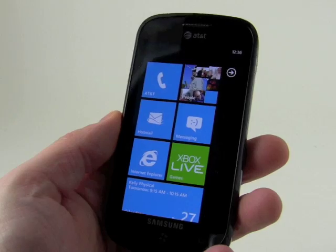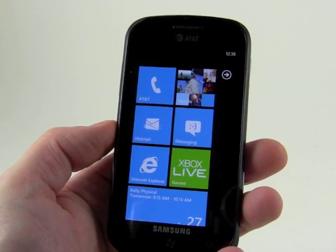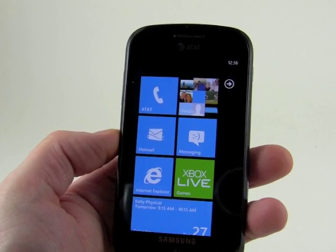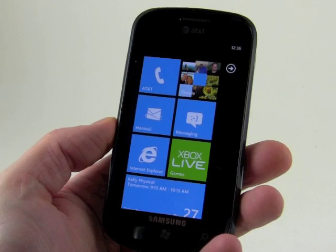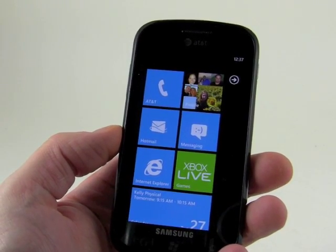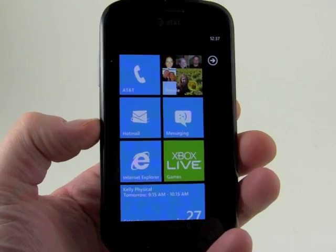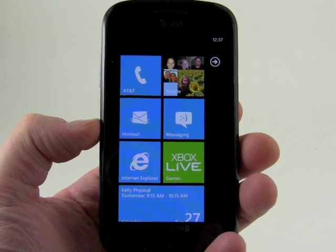Those are the basics of Windows Phone 7.5 Mango. It's a faster, zippier version of Windows Phone with hundreds of new features. A lot of them are minor — they're not super-intensive in-your-face brand new features — but they've added a lot of functionality to the phone. There's really nothing that any of the other smartphone platforms do that Windows Phone Mango cannot. That's a quick introduction to Windows Phone Mango, coming to a Windows Phone handset near you in the coming weeks.